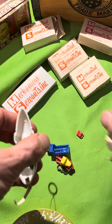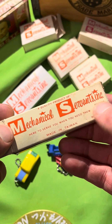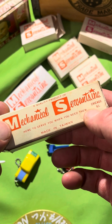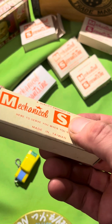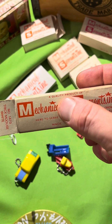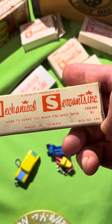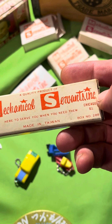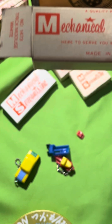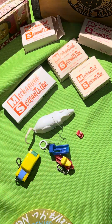I remember as a kid being curious — they came in a box, a rubber mouse. The box text is kind of bizarre: 'here to serve you when you need them.' Mechanical Servants Incorporated, Chicago, Illinois. Everything's got a number. Box number 228-B, made in Taiwan — some Hong Kong, some Taiwan. Leaving the mouse out of the house — there you go.